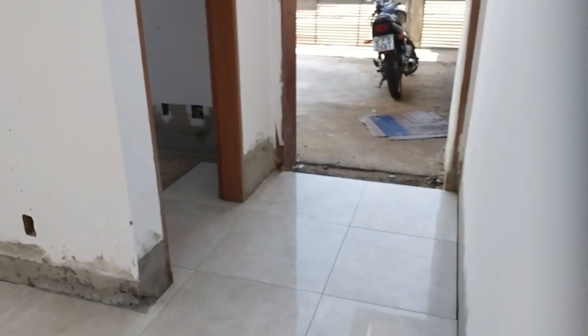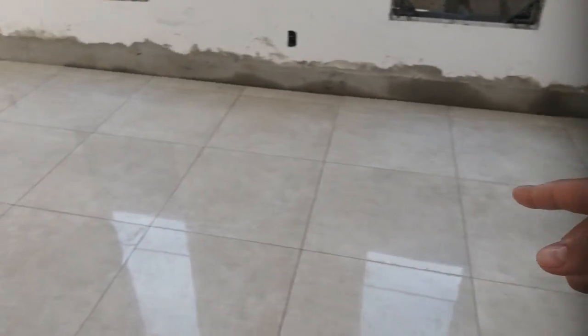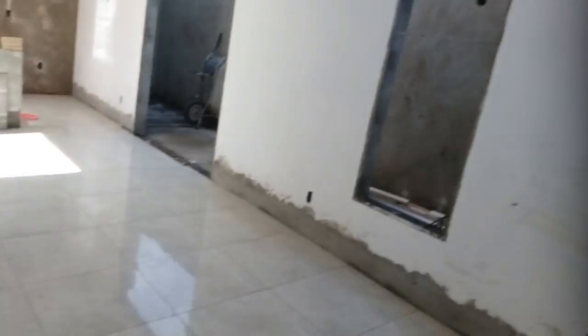A nossa sala já está pronta. Aqui o corredor, acesso aos quartos — quarto 1, quarto 2. Estamos chegando finalmente ao final da obra. Vamos fazer os dois banheiros.